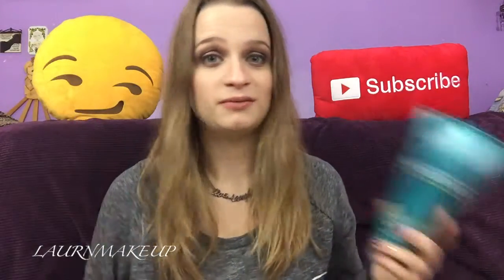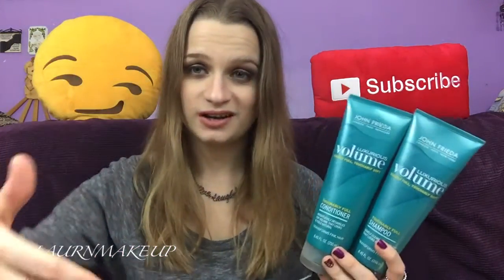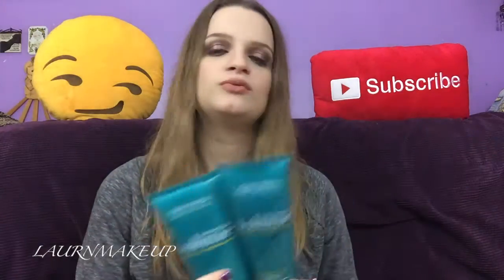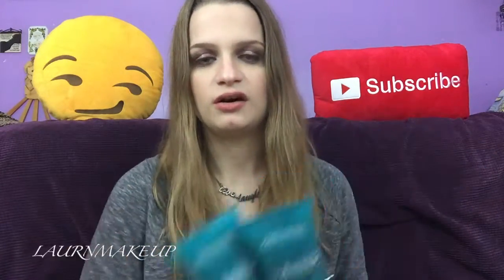Now that I'm done pimping out my Instagram, let's talk more about the shampoo and conditioner. Of course there's more in the line than just these two, so it's one of those where I'm sure if you use every single product that the line has to offer, you'll get the best effects of what they're trying to offer you.